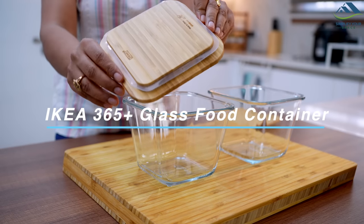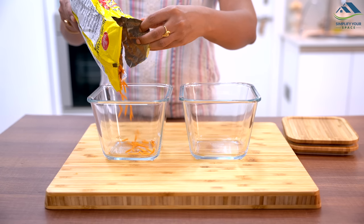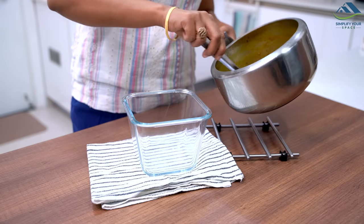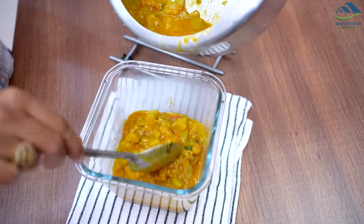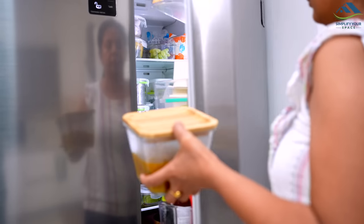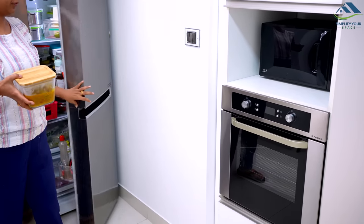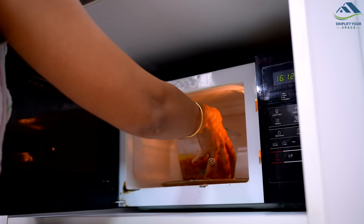Another option is these clear glass containers with a sturdy snap-on wooden lid that keeps your food fresh and secure — perfect for storing grains, snacks, or leftovers. Their square deep shape makes them easy to stack and store. Stored leftovers can be directly microwaved in these containers, saving you from using another dish. They are also dishwasher safe, making cleanup easy.